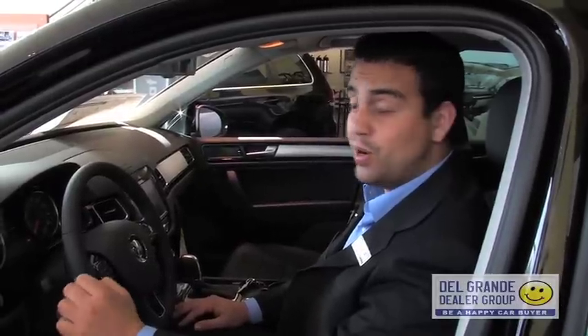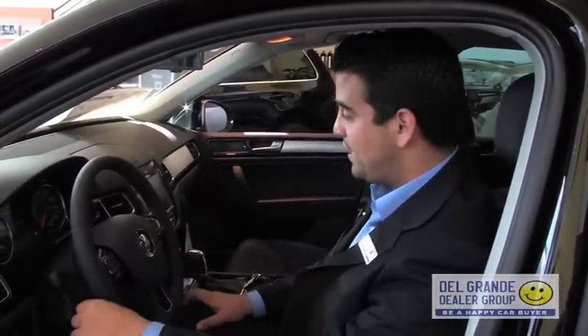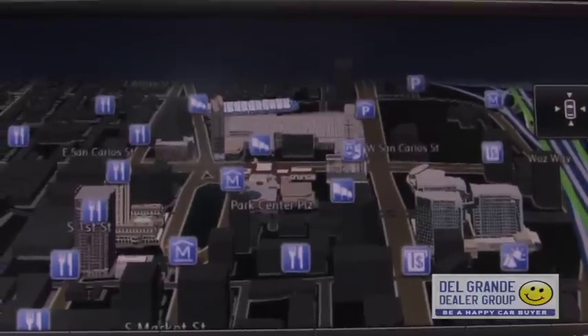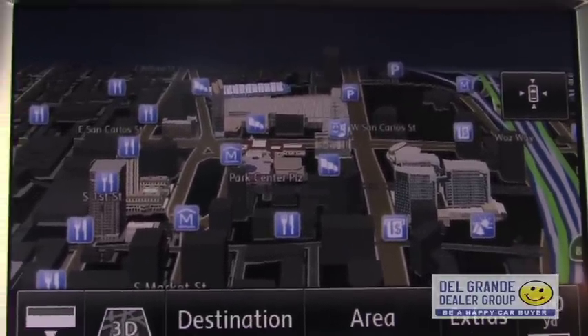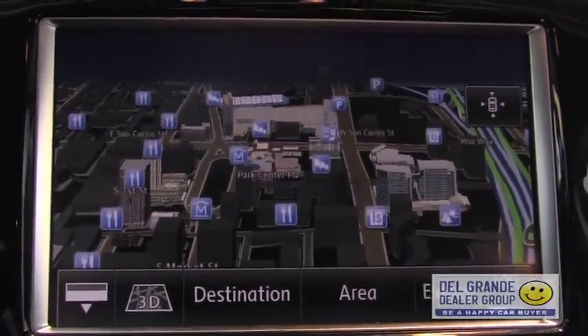Another big difference on the 2011 Touring is the 8-inch 3D navigation screen compared to the old 6.5-inch on the 2010. It also can play DVDs, and you can see here the 3D nav in effect with the buildings in downtown San Jose popping up, which allows you to drive with somewhat of a bird's-eye view.